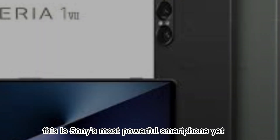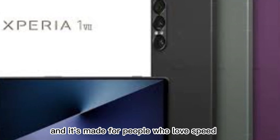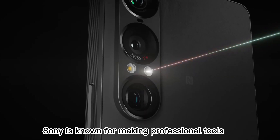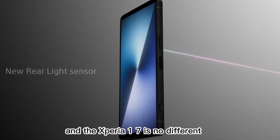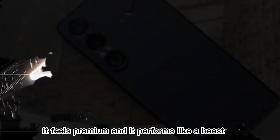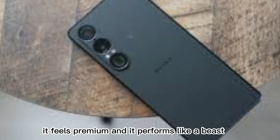This is Sony's most powerful smartphone yet, and it's made for people who love speed, cameras, and display quality. Sony is known for making professional tools, and the Xperia 1 7 is no different. It looks sharp, it feels premium, and it performs like a beast.